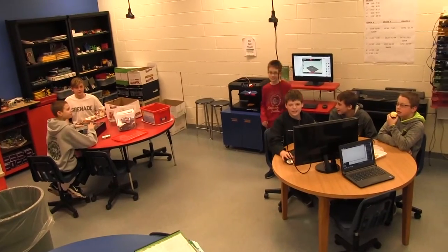The Makerspace is an area in the library where students can visit to explore their curiosities. It's a room that allows kids from all different places to come in and work on things that are important to them.